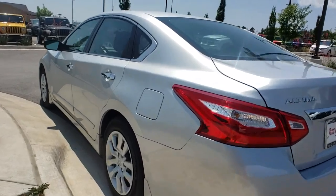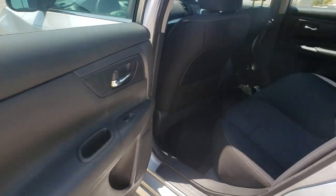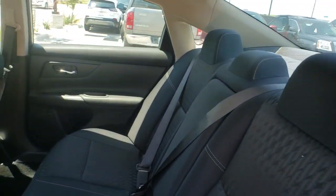This vehicle has less than 30,000 miles. Here are some of this vehicle's great options: traction control, dual airbags, alloy wheels, power steering.